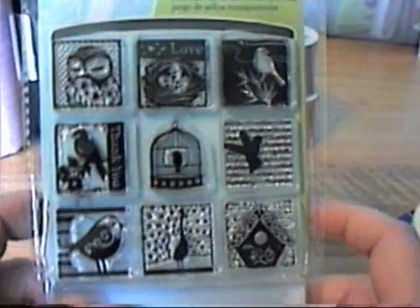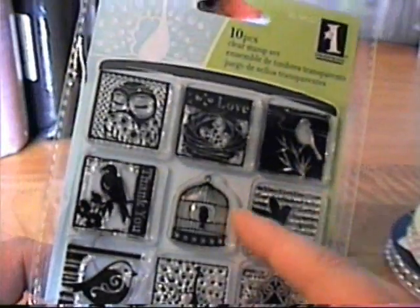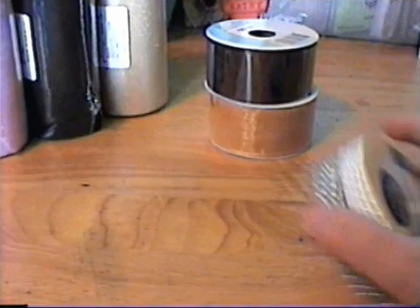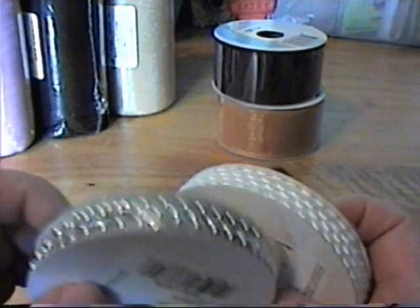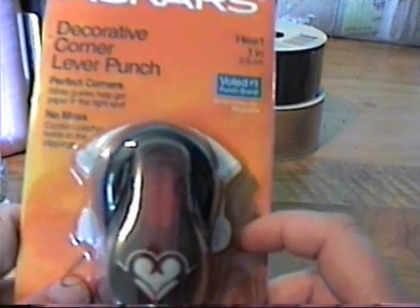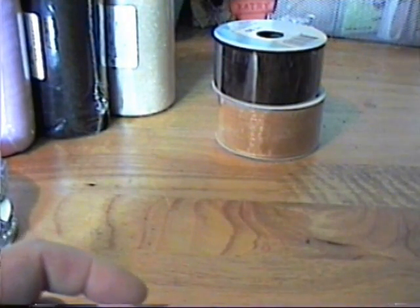I got this bird stamp set as well — I really like the little inches. I got these two rolls of pearls because I'm going to try making lollipop flowers. And I got this decorative corner punch from Fiskars — it was 40% off.